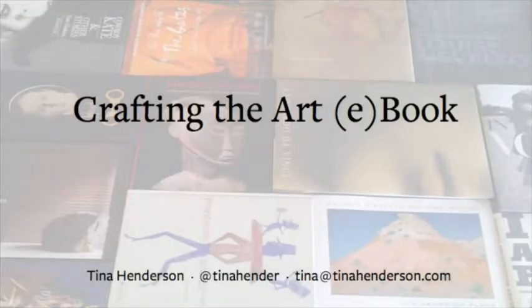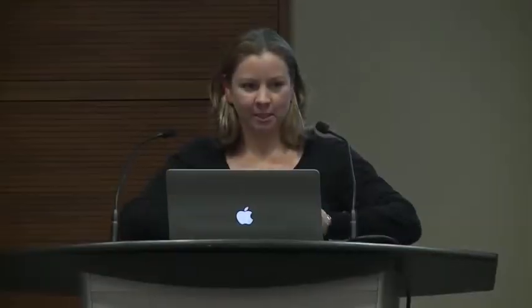This is my first presentation, and I went online to research how to give great presentations. The first thing I found out was don't tell them that it's your first presentation. But it is, and I also have bronchitis. Those are my weaknesses. Art books are my strengths, so we'll just talk about that.